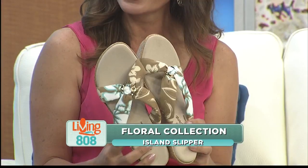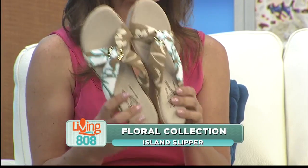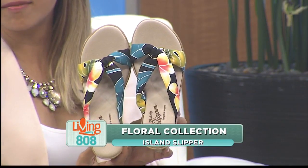Are you doing the Hoppalua? I am — are you joining me? But you're right, these slippers are super comfortable. So comfy. All of their shoes are very comfortable.